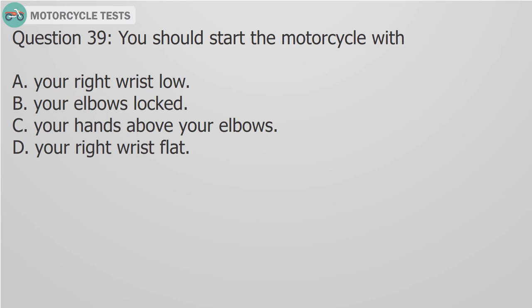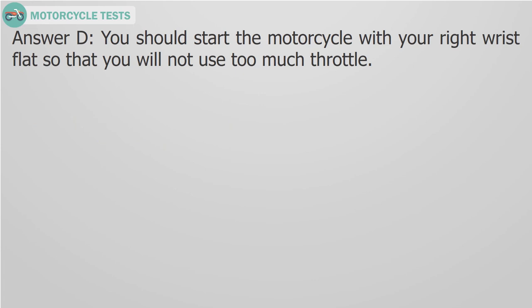Question 39: You should start the motorcycle with: A. Your right wrist low, B. Your elbows locked, C. Your hands above your elbows, D. Your right wrist flat. Answer D: You should start the motorcycle with your right wrist flat so that you will not use too much throttle.